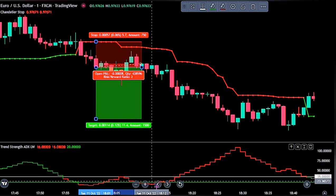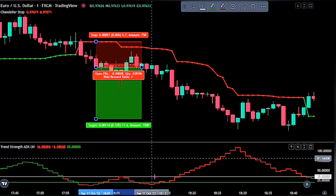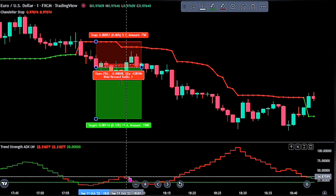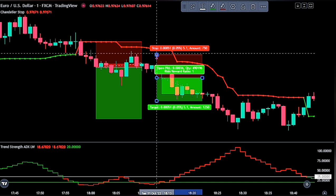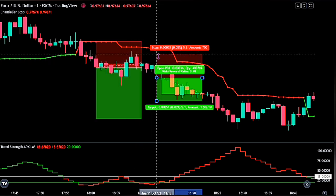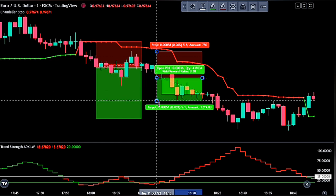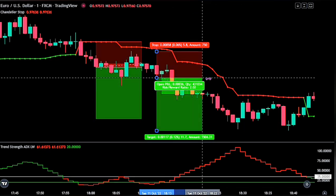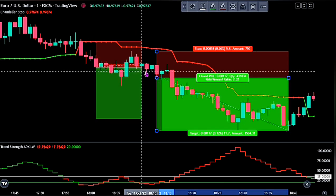Notice we got another entry here as well, as we met our conditions again. We are taking this trade because the trend strength moving average closed above the 35 band line before this entry opportunity appeared. We placed a sell stop order at the bottom of the trigger candlestick, with the stop loss at the recent swing high as that is the closest to the entry point. The take profit level remains the same, and this trade was successful as well.